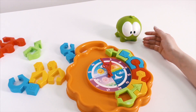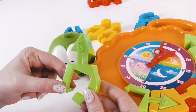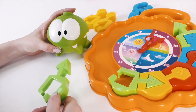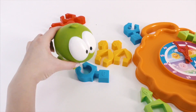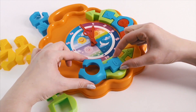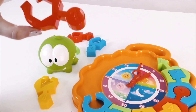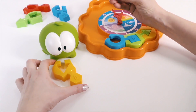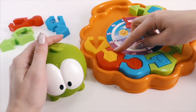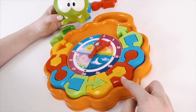Which number is next, Om Nom? Do you know? Right! This looks like our number six. Oh, it doesn't fit, Om Nom. Oh, that's right! This one has a square. It's a number nine. Look, this is our number seven. And Om Nom has brought number eight. Well done, Om Nom! Do you see how it works? Green, blue, red, yellow. Green, blue, red, and yellow. Can you work out which color is next?